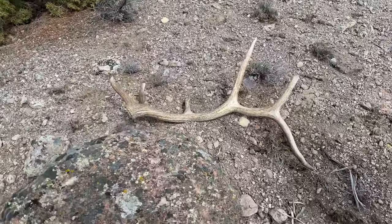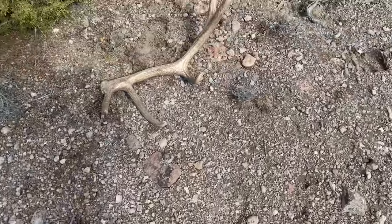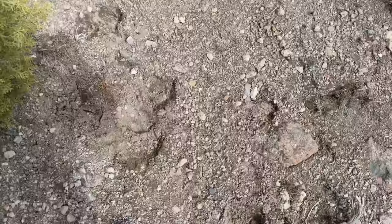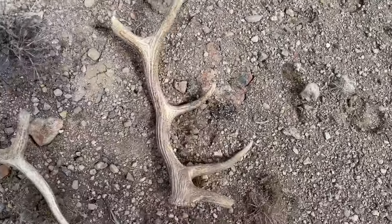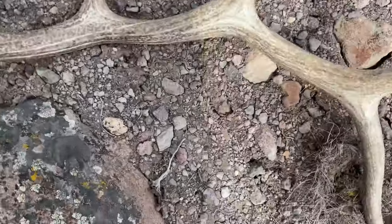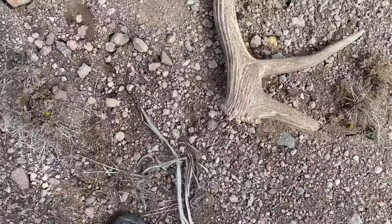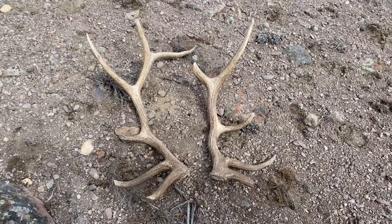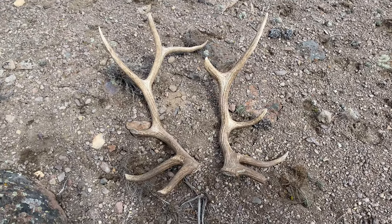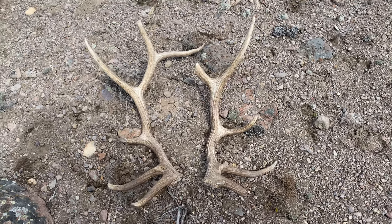Hell yeah, go ahead and pick these bad boys up! Not a big bull by any means, probably about a 280 class bull. Heck yeah, nice brown set! My first one of the year - hopefully we can find some big ones.